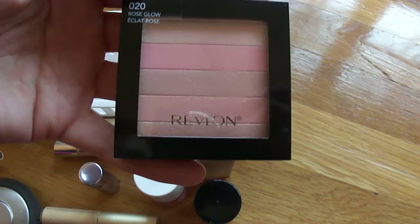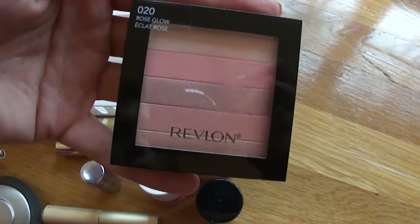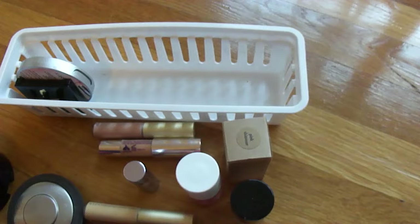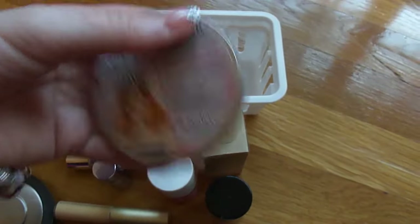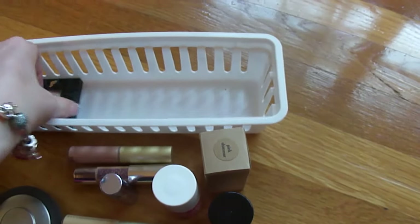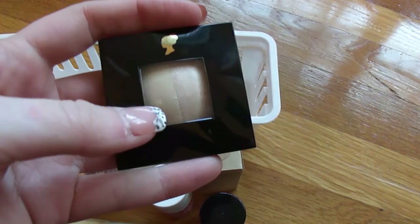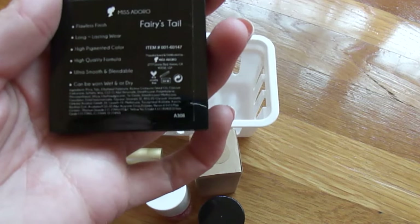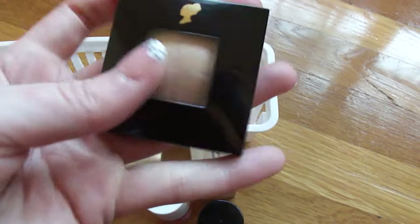The Revlon Rose Glow brick is again very multifaceted, similar to the Physicians Formula one — I just keep it here because it's where I have space. I have the Cindy luminizer from The Bomb. Lastly, I have this item that's technically an eyeshadow, but I like to wear it as a highlight — it's from Miss Adoro in the shade Fairies Tail.